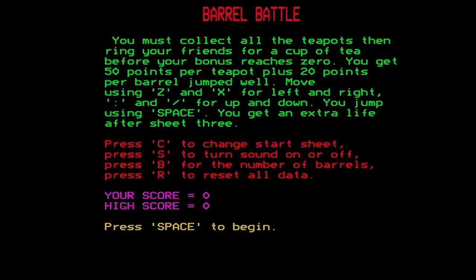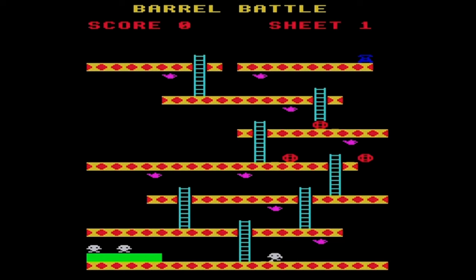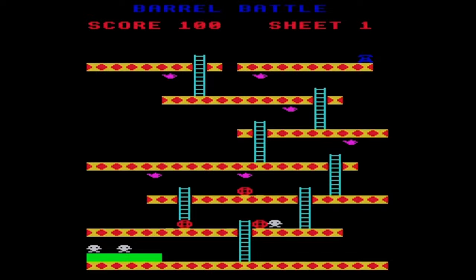The game begins with instructions in Mode 7 with double height characters for the title and a variety of colours. You must collect all the teapots then ring your friends for a cup of tea before your bonus reaches zero. You get 50 points per teapot plus 20 points per barrel jumped. Movement uses the classic BBC Micro keys Z and X for left and right, colon and slash for up and down, and you jump using the spacebar. There are options to change your starting level, turn sound on or off, and set the number of barrels. Starting with default settings: you're presented with a colourful layout of platforms and ladders, your character in the bottom left, collecting pink teapots and eventually touching the blue telephone at the top right to complete the level.